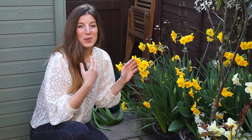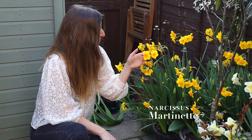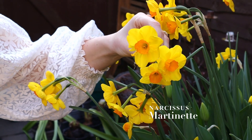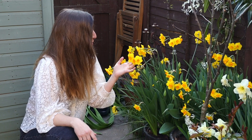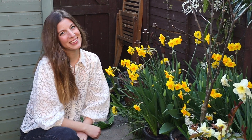This gorgeous daffodil called Martinet was the first to bloom in my garden. I love it! It has multiple blooms per stem with this really cute orange trumpet and the sweet yellow petals. I think it's super cheerful and they're actually scented. Not all daffodils are scented, so this one has a sweet scent — the best I can tell you — but it's really gorgeous.